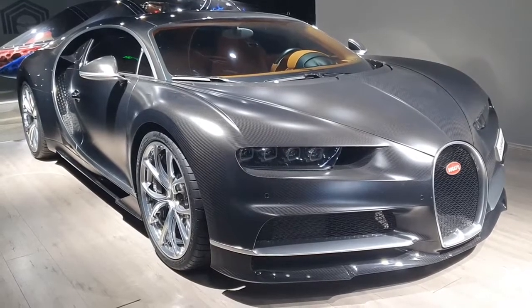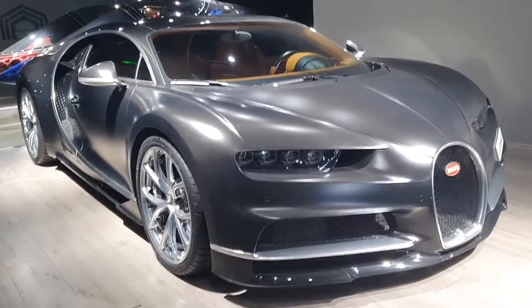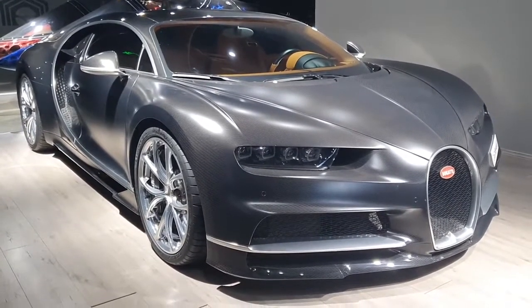The Bugatti Chiron — this is one of the best looking cars out there. I love it, but not because of the top speed. I love it because of the engineering that went into this car.